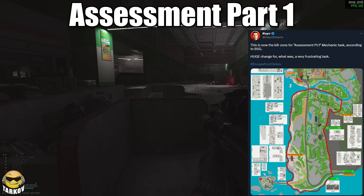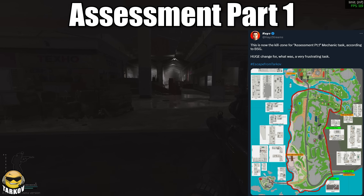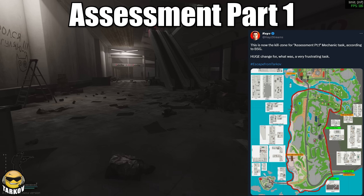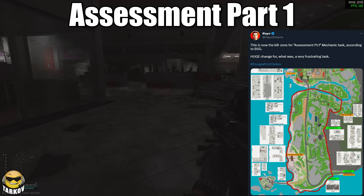Going down the patch notes, the biggest takeaways I've noticed are the expanded area for Assessment Part 1. According to Hayes on Twitter, BSG confirmed with him that the area for that quest is now the entire southern part of the map. As long as you get PMC kills in this general area, you're good. Shout out to Hayes for that.